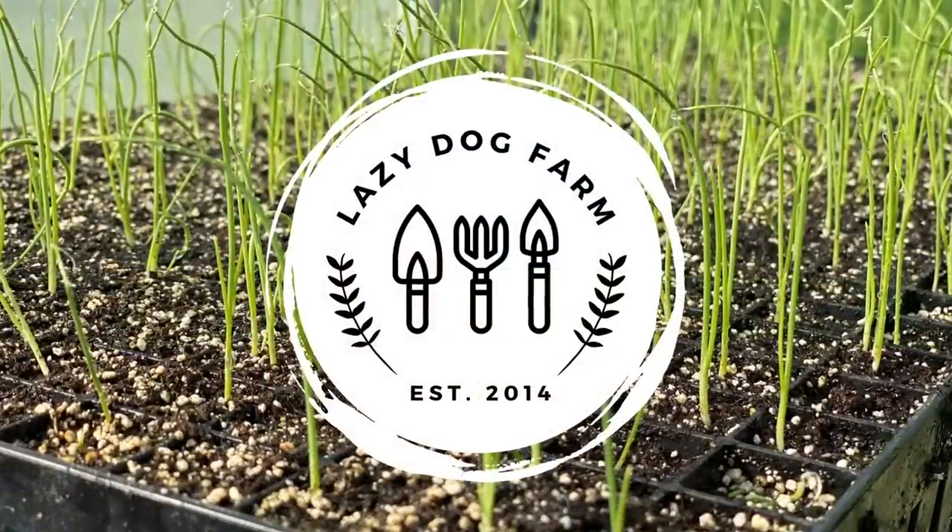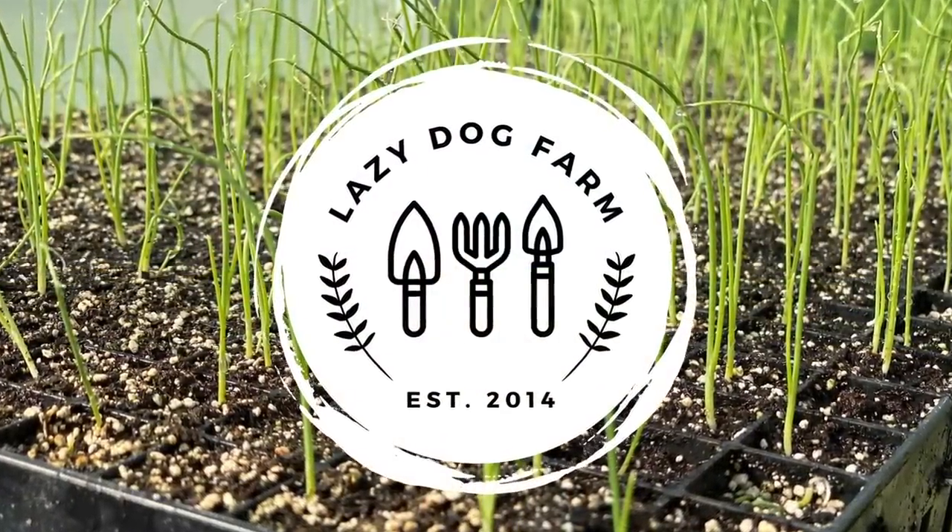What's up lazy dog fam? Hope all y'all are having a fantastic day. And so the first thing I did was blame it on the neighbor's ducks — those three ducks have been hanging out a lot over here lately.